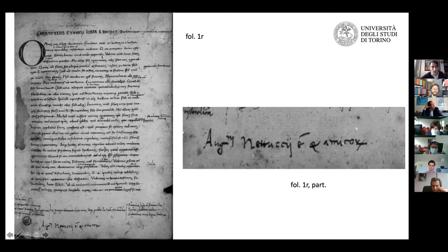Our manuscript has been studied a bit — it was surveyed by James Hankins in an article on the ethics controversy in 2003. He provided a very short description, defining it as a complex and fascinating manuscript, and also provided the transcription of some marginalia.